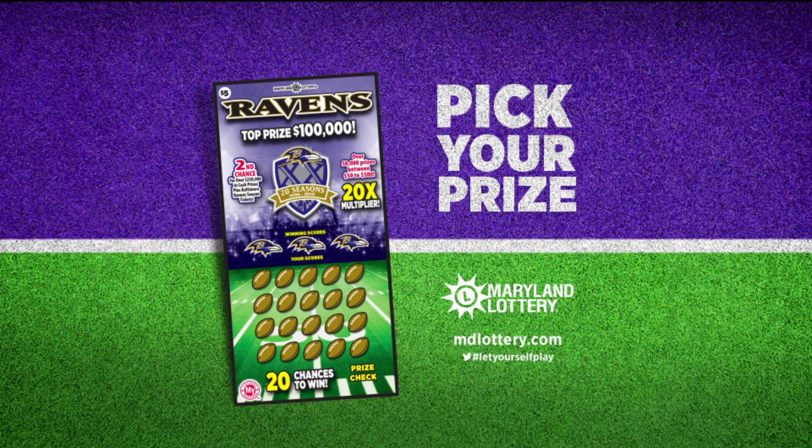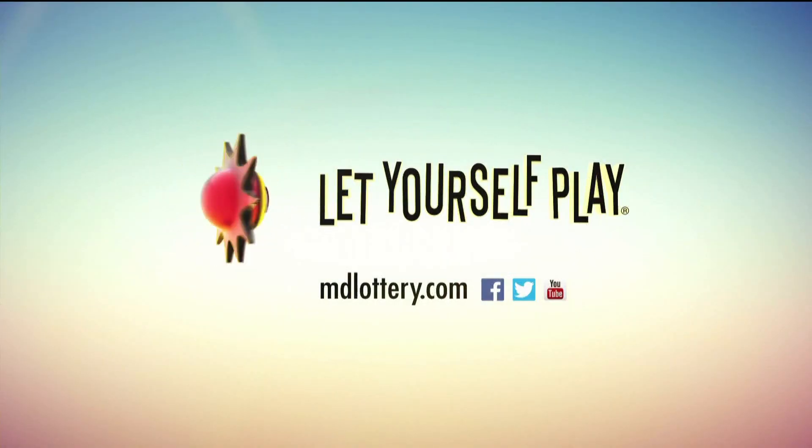Play the new Ravens scratch off for your chance to win cash and great Ravens prizes like season tickets. That's the Maryland Lottery — let yourself play.